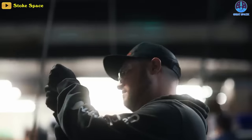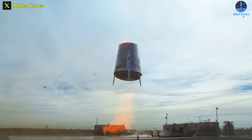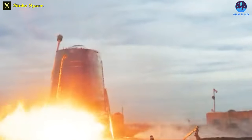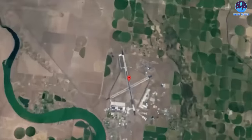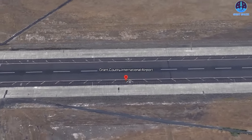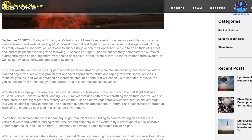Putting SpaceX aside, let's now talk about how Stoke Space just made history. This four-year-old Seattle-based startup executed a successful up-and-down test of its Hopper developmental rocket vehicle, marking a major milestone in its quest to create a fully reusable launch system. Hopper 2's 15-second flight took place at Stoke's test facility at Grant County International Airport in Moses Lake, Washington at 11:24 AM PT. A hydrogen-fueled rocket engine sent the test vehicle to a height of 30 feet, with a landing 15 feet away from the launch pad, Stoke CEO Andy Lapsa shared.